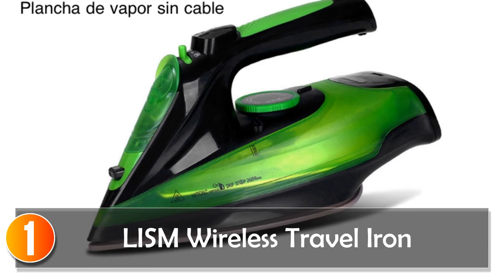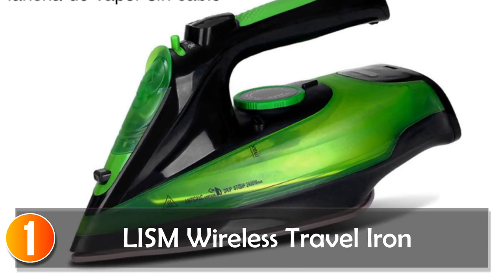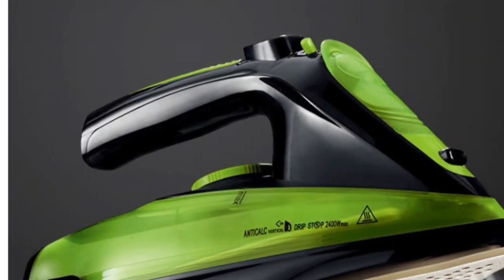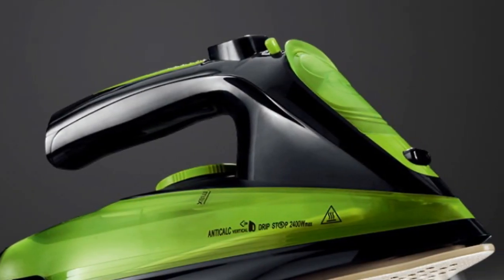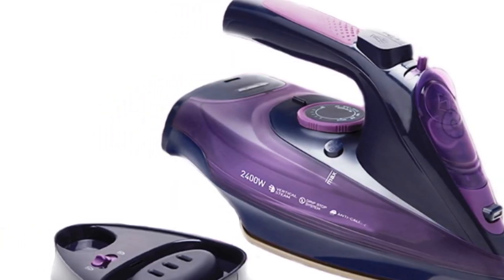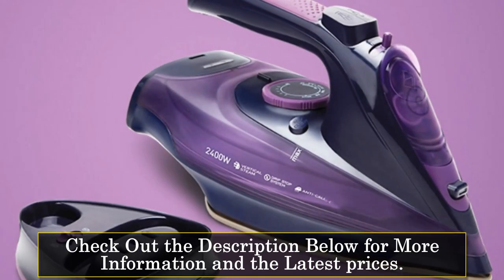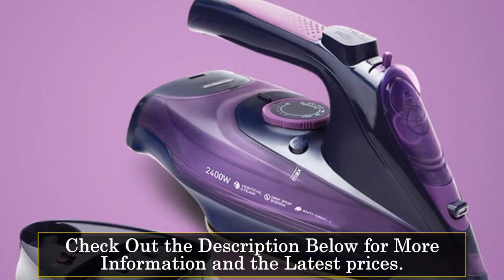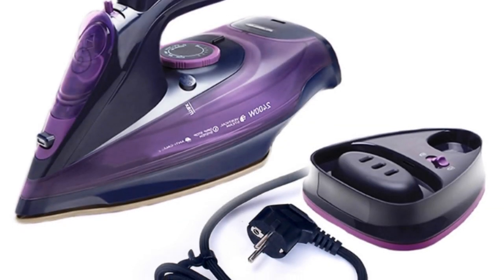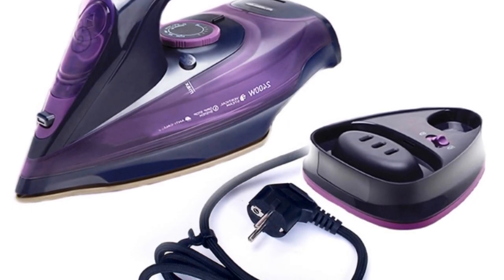At number 1, the LISM Wireless Travel Iron. The LISM Wireless Travel Iron is a versatile and powerful companion for your travels. Packed with features, this iron ensures your clothes are always wrinkle-free and well-presented, no matter where you are. With a steam power of 150–179g/min and continuous steam output of 150g/min, stubborn wrinkles don't stand a chance.